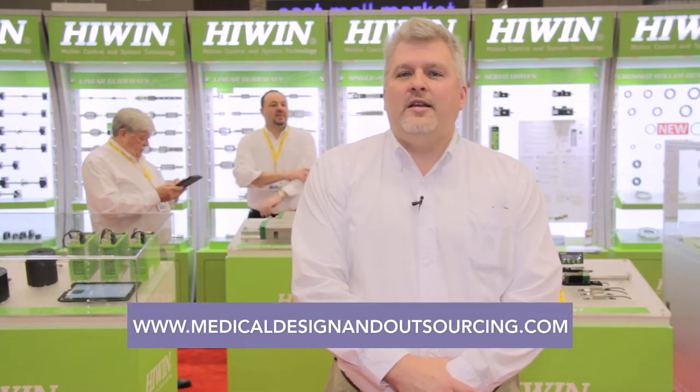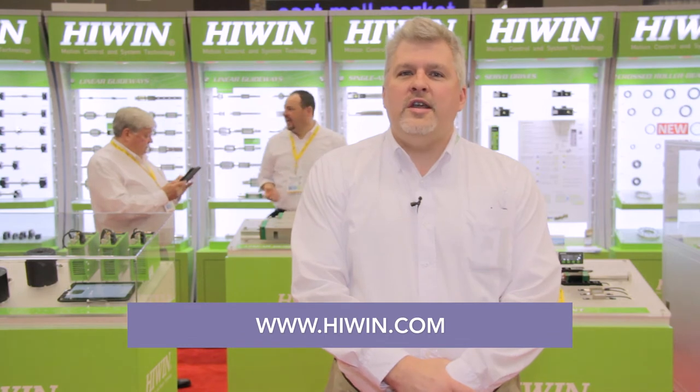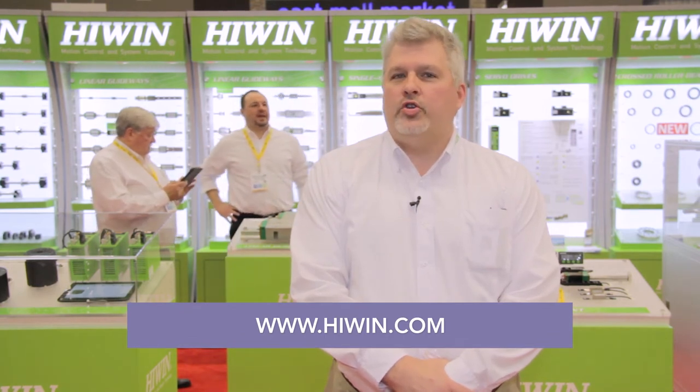Thank you for watching. You can check out our products at Highwind.com for all your industrial component needs regarding linear guideways, ball screws, actuators, and systems.